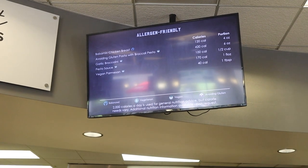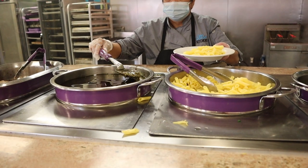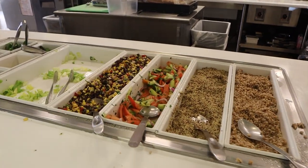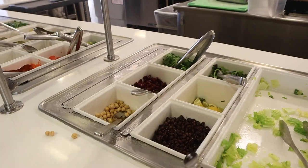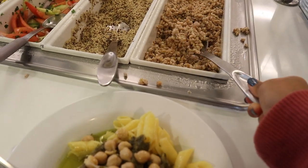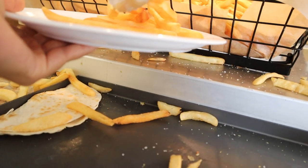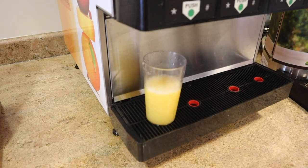For lunch on Monday I went straight to the G8 station and I got some gluten-free pasta with vegan pesto sauce. After, I walked over to the salad bar and ended up adding some garbanzo beans and some kamut to my pasta to make it a little bit more interesting. Then I got some french fries — the dining commons has french fries pretty regularly or some form of potatoes. Then I just got a cup of OJ and this is my lunch.